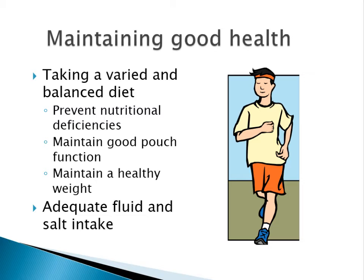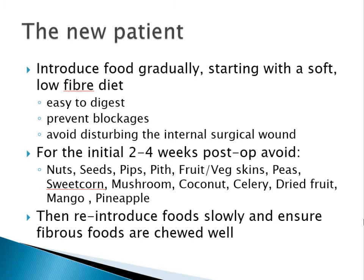As the pouch adapts, the long-term aim is to maintain good health by taking a varied and balanced diet to try and prevent nutritional deficiencies, maintain good pouch function, and also maintain a healthy weight. It's also important to take enough fluid and salt to make up for the losses.